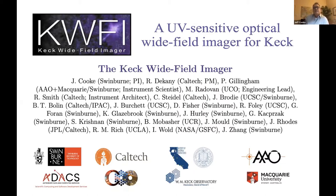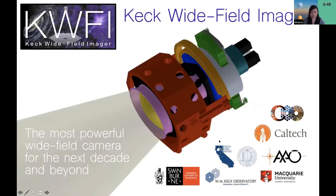It's early morning here. I'm going to tell you about the Keck Whitefield Imager, brought to you by these wonderful people listed. It's a collaboration between Swinburne, Caltech, UCO, and AEO. The Keck Whitefield Imager will be the most powerful wide-field optical camera in the world, and it will hold that role for the foreseeable future. This means it's going to do high-impact science, resolve long-standing problems, and do things unique only to Keck — things that can only be done at Keck, even in the era of 30-meter telescopes.